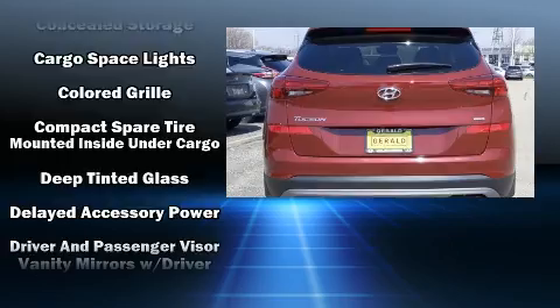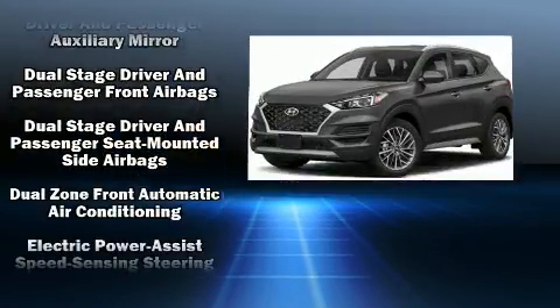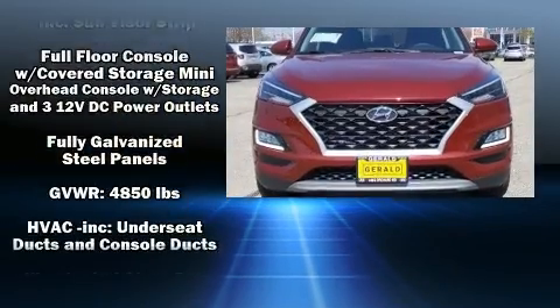Safety features continue with traction control, brake assist, a panic alarm, an emergency communication system, and four-wheel disc brakes with ABS.